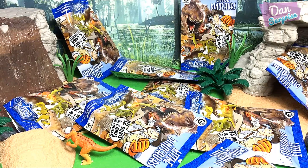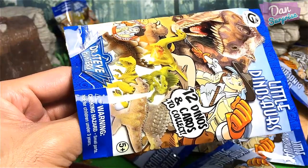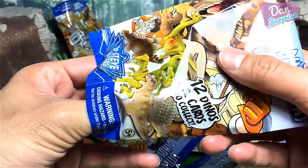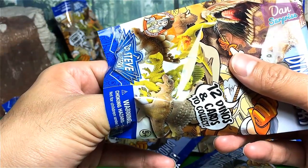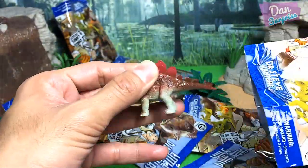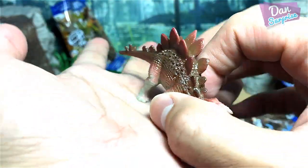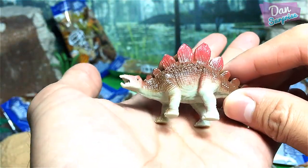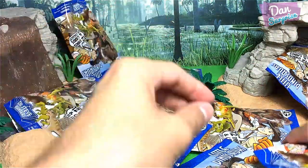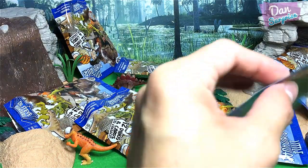Pack number 2 — hopefully a new dinosaur! Let's pop this open: three, two, one, and let's go. Oh my goodness, there's another Stegosaurus — the roof lizard, a herbivorous dinosaur. But I'm not too happy about this one since I already have a Stegosaurus minifigure.